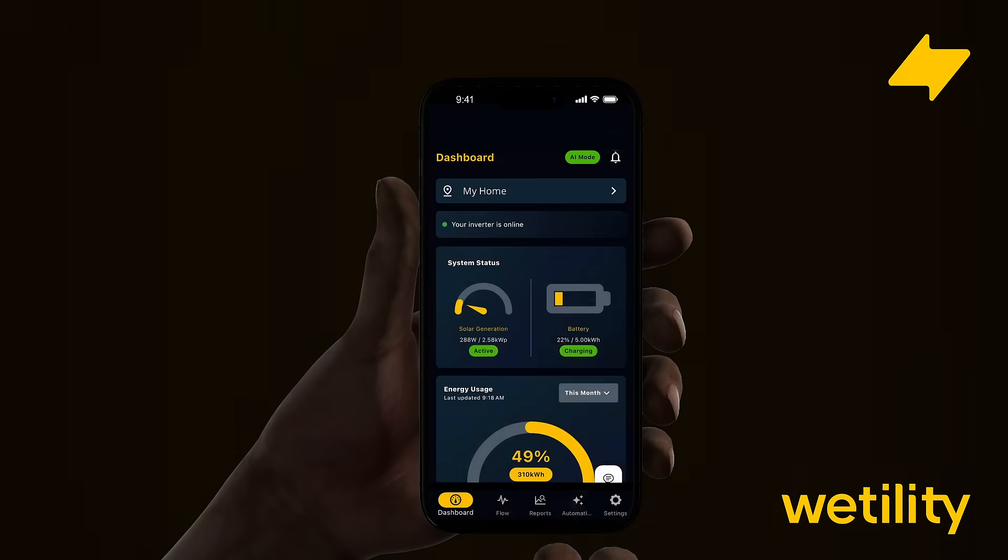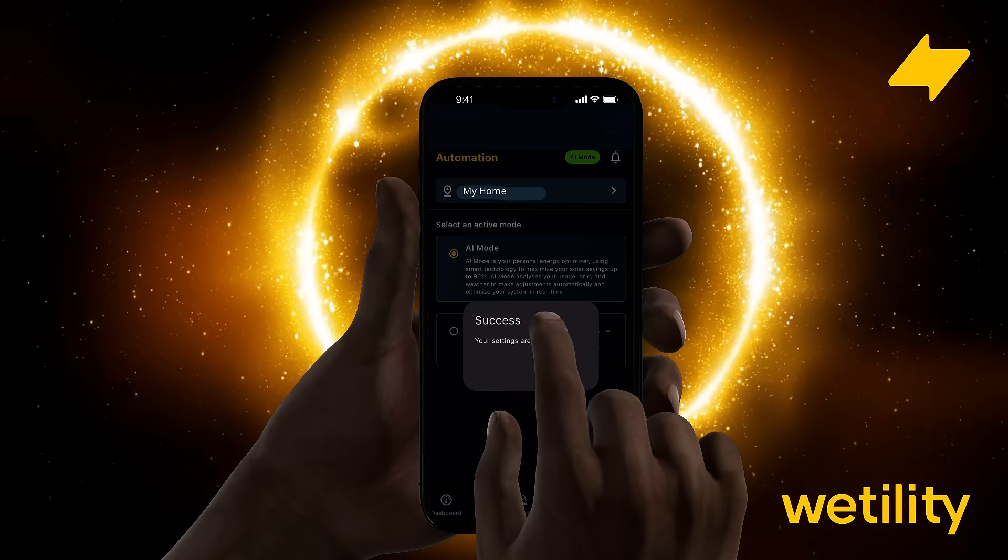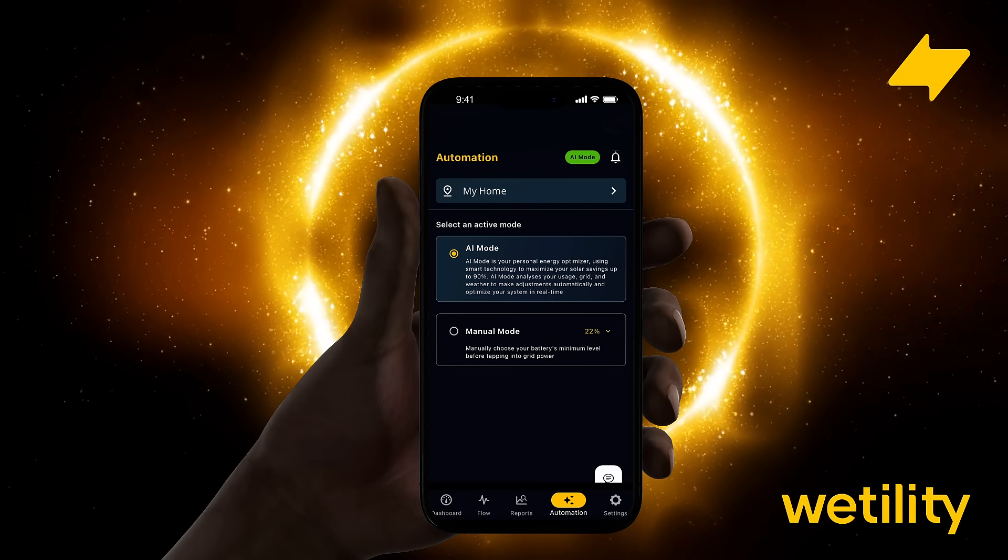Just open the utility app, tap to activate AI Mode, and it starts working for you right away.